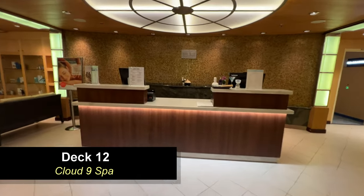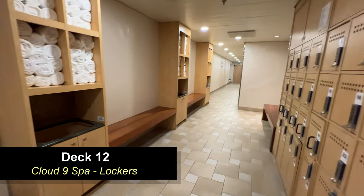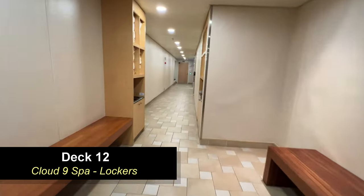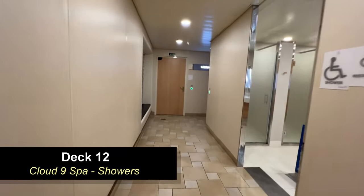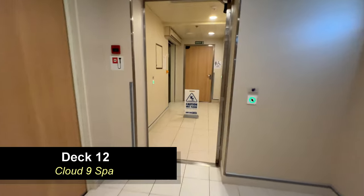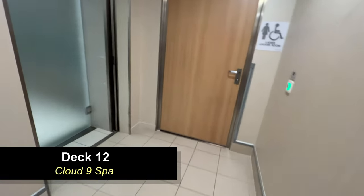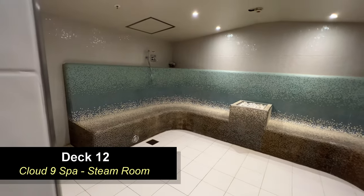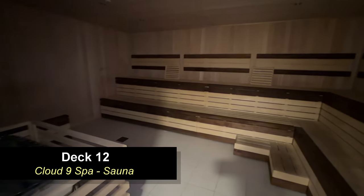Moving forward on Deck 12, you're going to find the Cloud 9 Spa. Here you can see their reception area and lockers for the men's — the women's are identical on the opposite side. Follow this hallway down and you'll find showers and restrooms, and then around the corner you're going to find the steam room. This is a very nice area that was recently renovated. Further down the hallway, you're going to find the Cloud 9 Spa sauna.